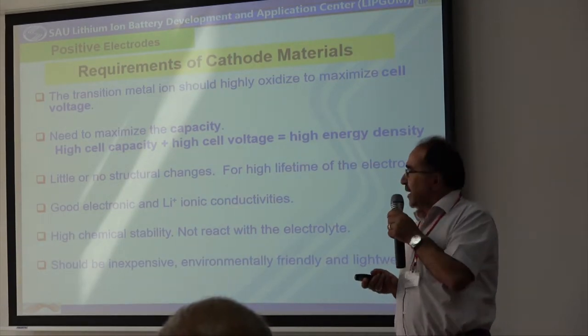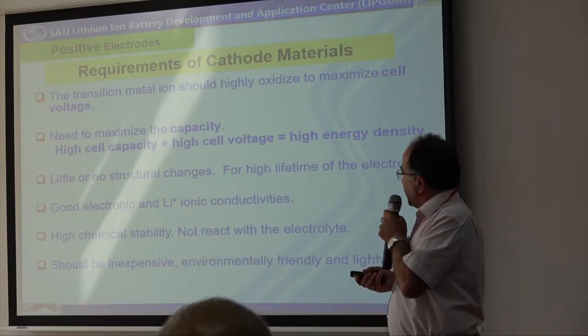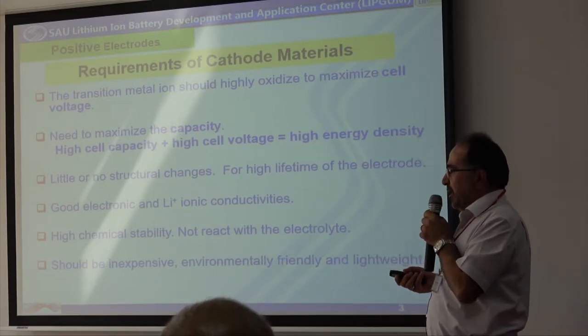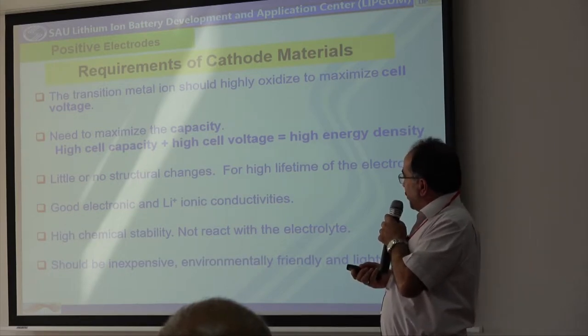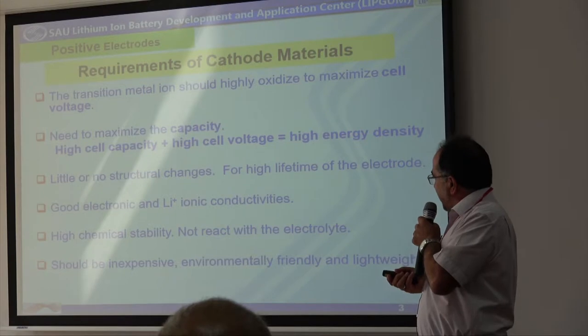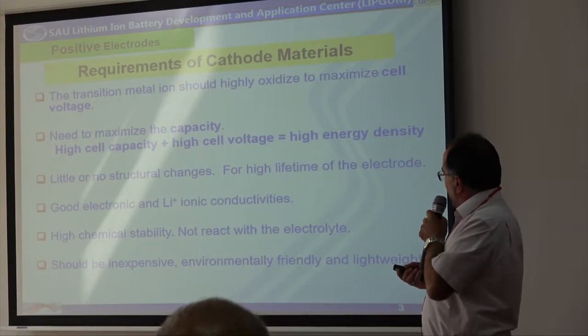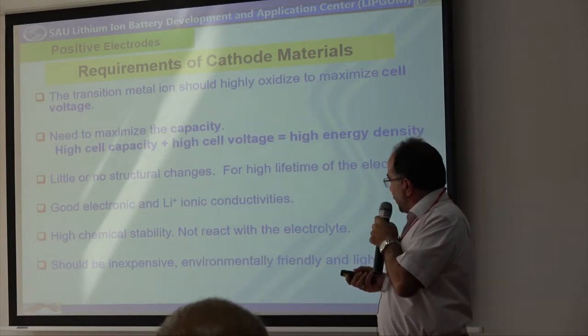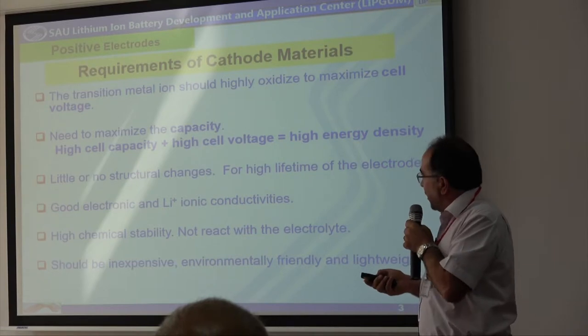we need to increase both the cell capacity and the cell voltage, and we do not want structural changes for increasing the stability of the batteries. We also need good electronic and lithium-ion conductivities with high chemical stability. We have to protect all electrodes against the electrolyte, and the electrodes should be inexpensive and more environmentally friendly.